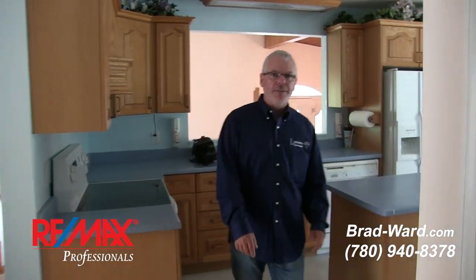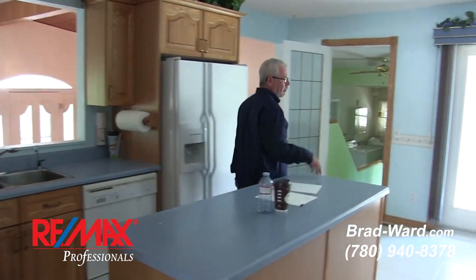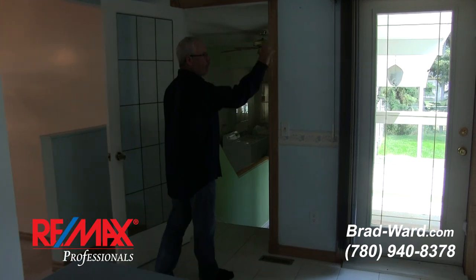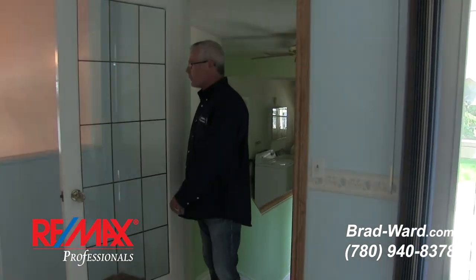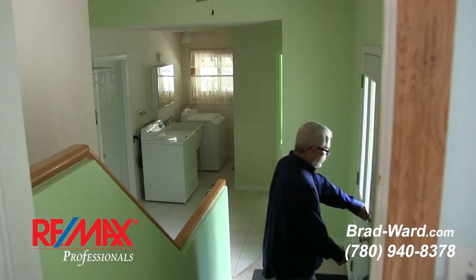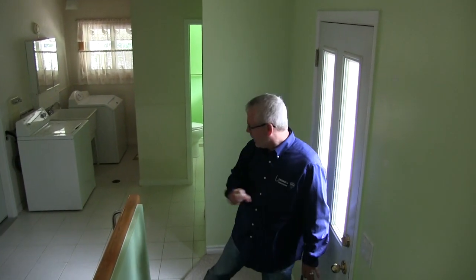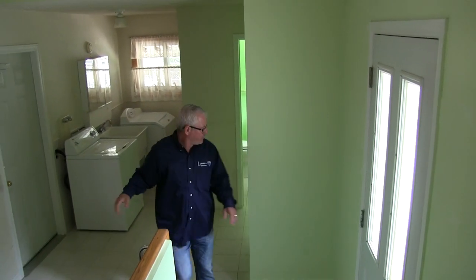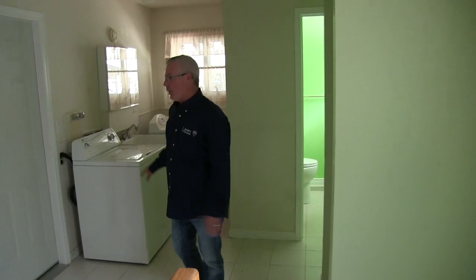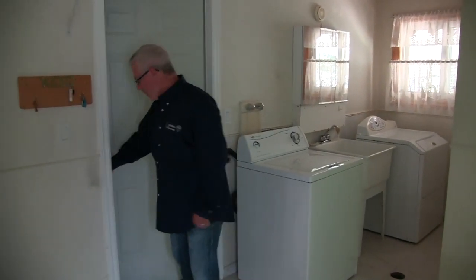Most of that information you'll find at brad-ward.com — that's the website for all information on this property, and you'll find lots of other data as well. Down this little back stairway is a doorway into the backyard, into the same backyard as that ramp. This is the laundry room, and there's a two-piece bath there. There are two laundry rooms in the house — we'll get to that in a bit. This one is on the main floor for the main laundry.